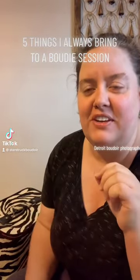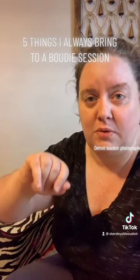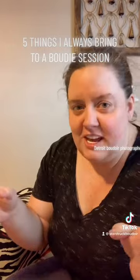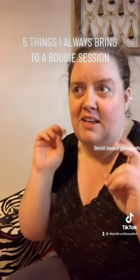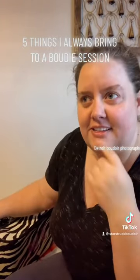For this video I wanted to go over the five things I always bring to every one of my boudoir shoots — beyond my camera, beyond the client closet looks. I wanted to show you what's actually in my photographer kit. I used to be a fashion stylist and